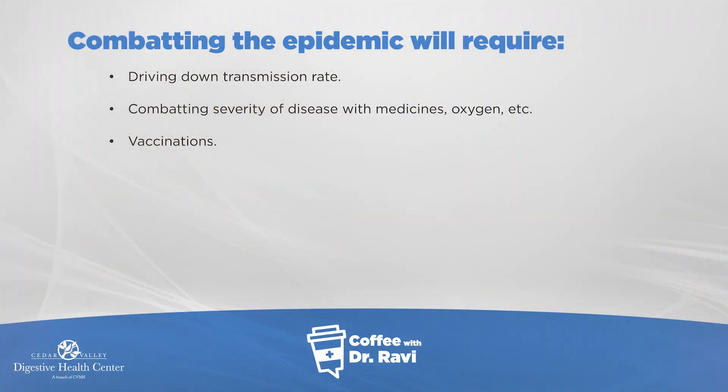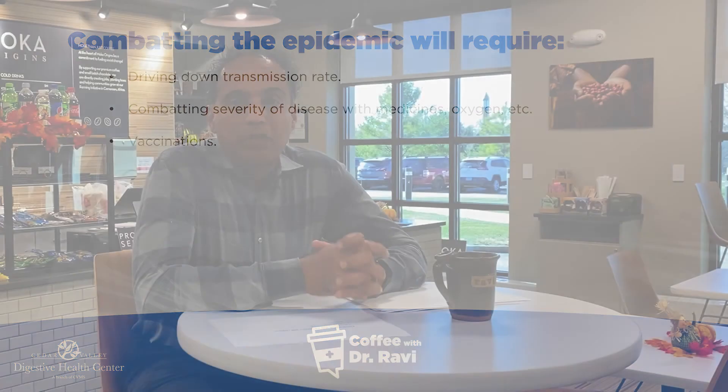Ultimately, combating this epidemic will require driving down the transmission rate, combating the severity of disease with medicines, oxygen, etc. in the hospital setting, and of course, vaccinations, which should hopefully roll out over the next few months. The top-line message to all of us is to do all these things, starting from the outside to the inside. As we've discussed in earlier posts, exercise, eating right, and sleeping right help boost the immune system so that even if the virus does get in, you have a greater chance of fighting it off. Thank you, and we'll see you next week.